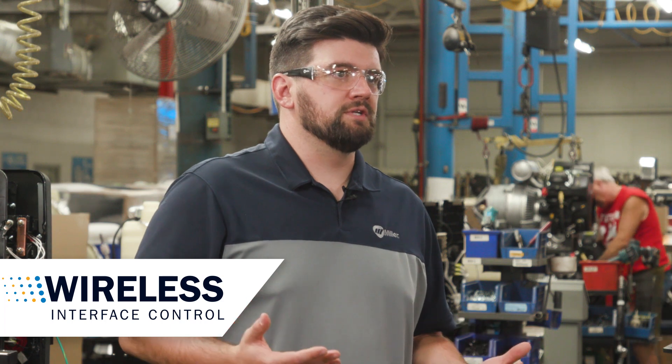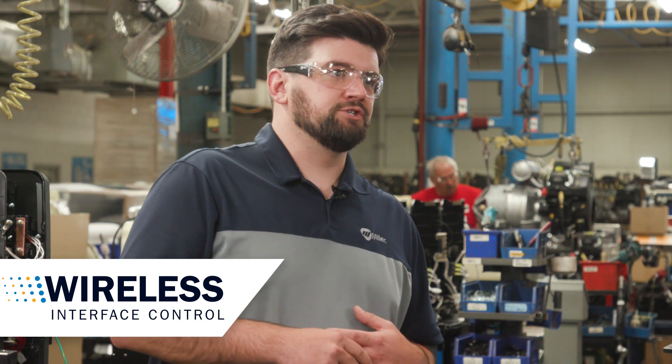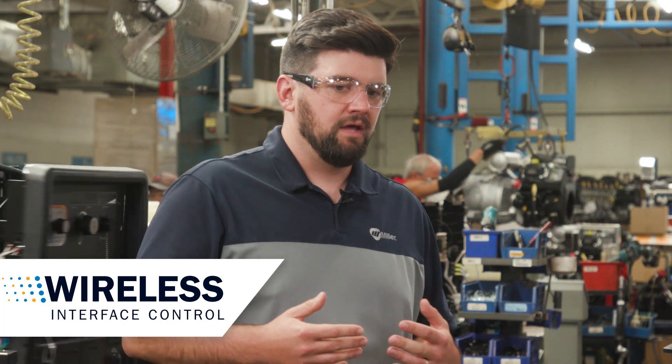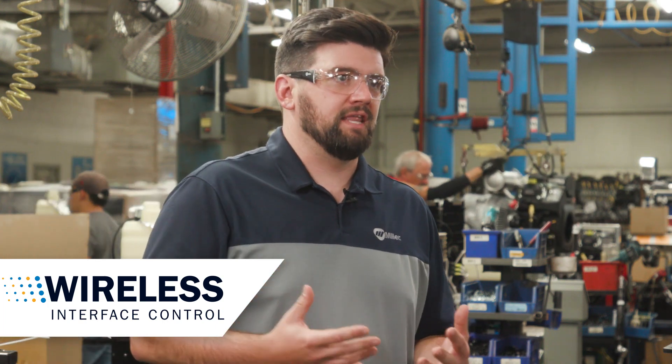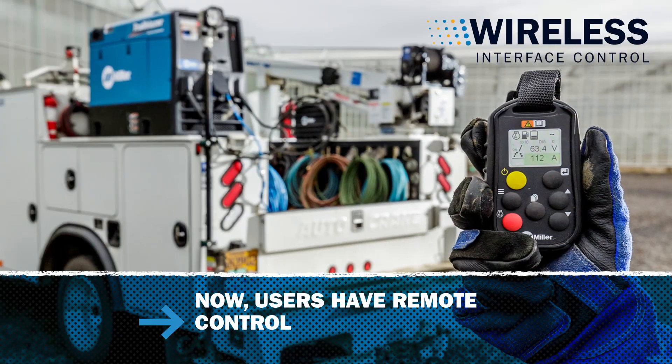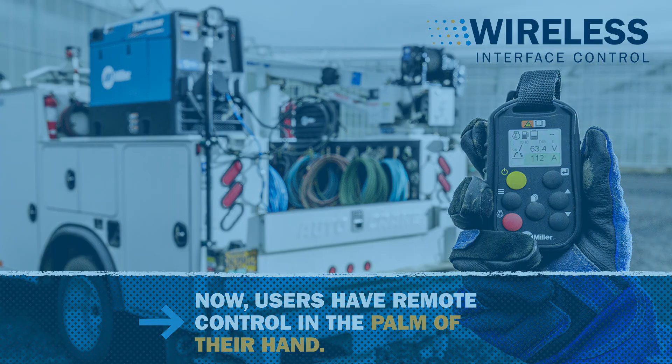Our newest solution with the Trailblazer is the wireless interface control, which has really transformed the job site for a lot of our users. We take all the feature set that we have through our user interface and put it right in the end user's hand. That means they have true independence from where they're located on the job site and where their machine is located.